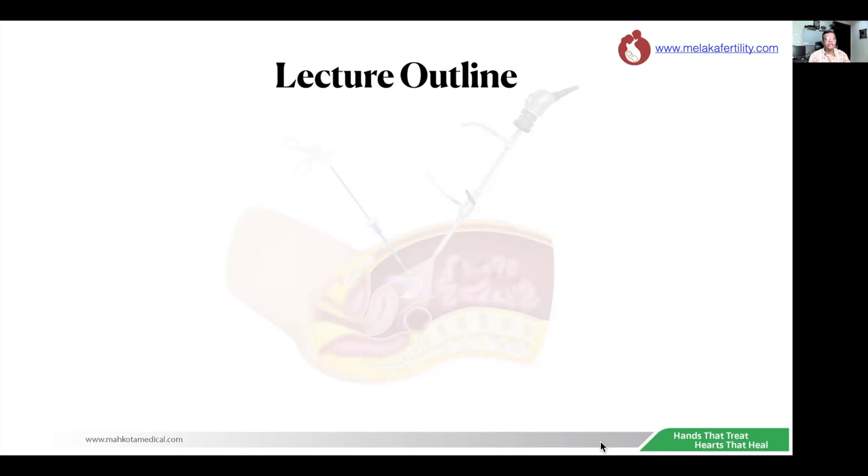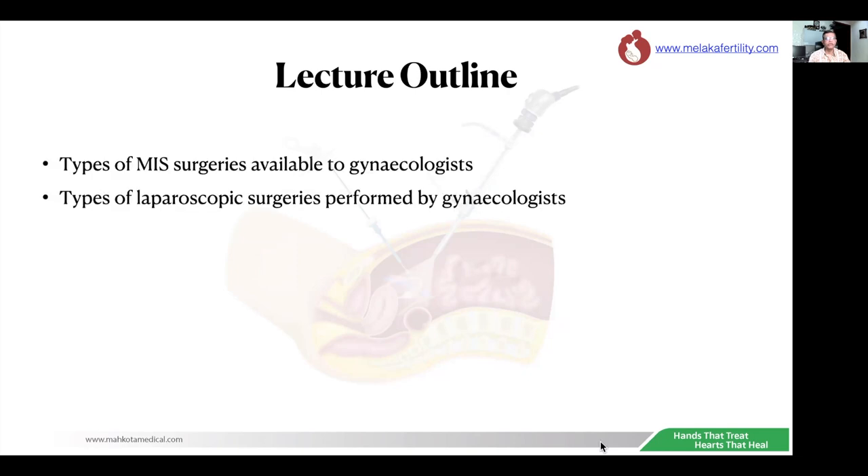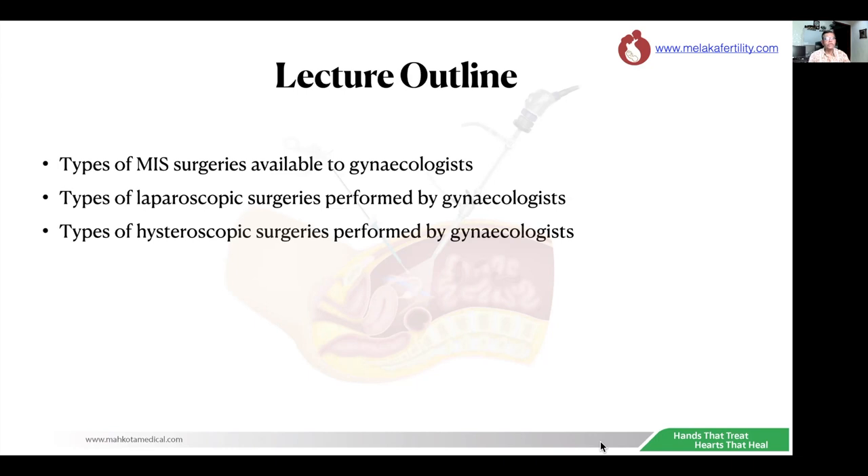This is my lecture outline. Firstly, I'll be talking about the types of minimally invasive surgery available to gynecologists. Next, I will talk about the types of laparoscopic surgeries performed by gynecologists. I'll then move on to types of hysteroscopic surgeries performed by gynecologists. I'll then briefly talk about my journey in minimally invasive surgery in Malaysia.